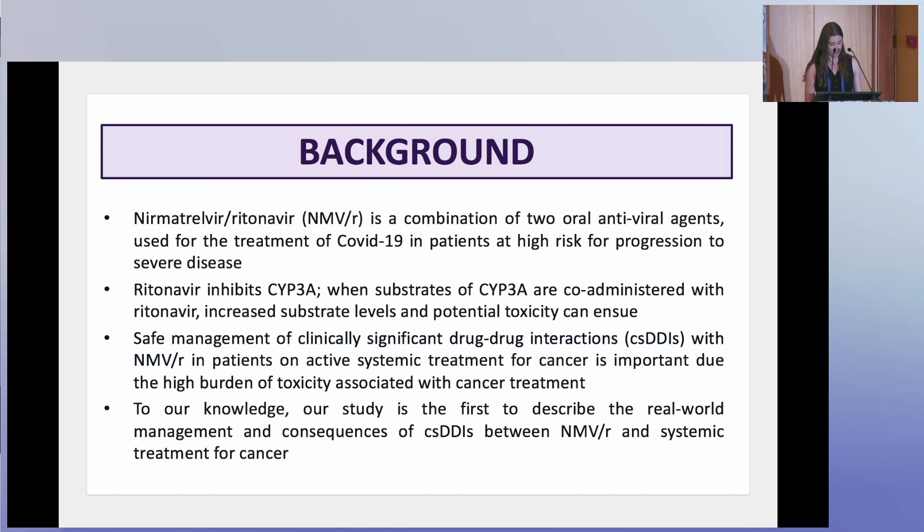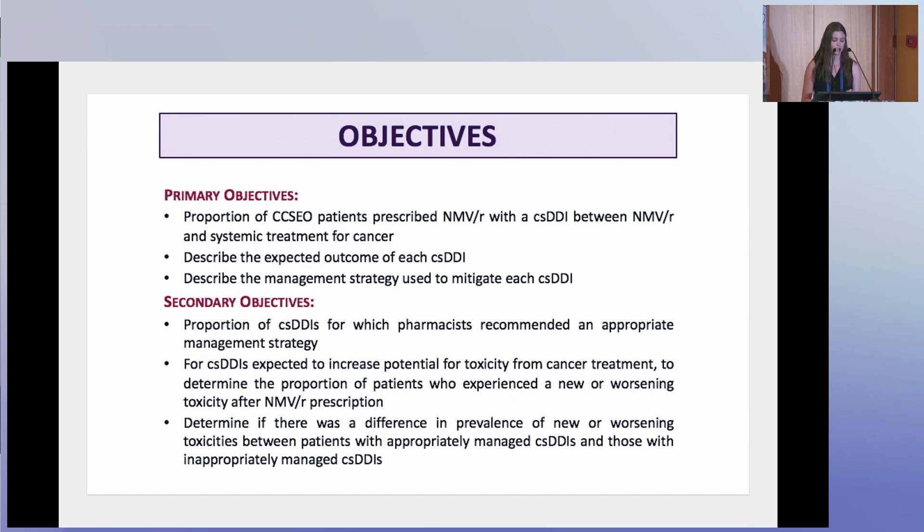It's very important that we develop our knowledge of these drug-drug interactions between systemic treatment for cancer and nirmatrelvir or ritonavir. We designed a retrospective descriptive study that took place at the Cancer Center of Southeastern Ontario (CCSEO), which is part of Kingston Health Sciences Center. The study time frame was approximately ten and a half months, from mid-April 2022 to late February 2023. Our primary study objective was to determine the proportion of CCSEO patients on active systemic treatment for cancer who were prescribed nirmatrelvir or ritonavir and had a clinically significant drug-drug interaction.